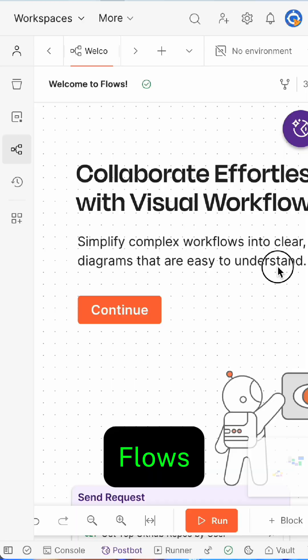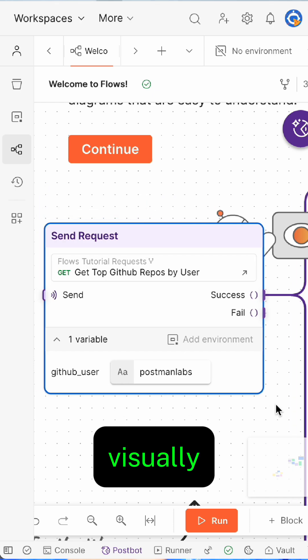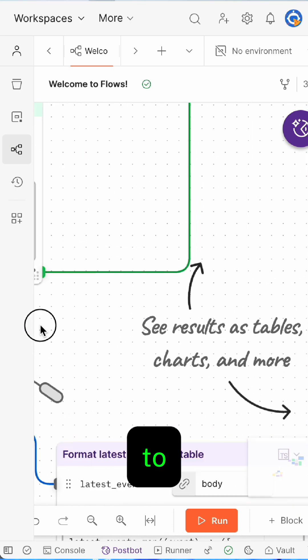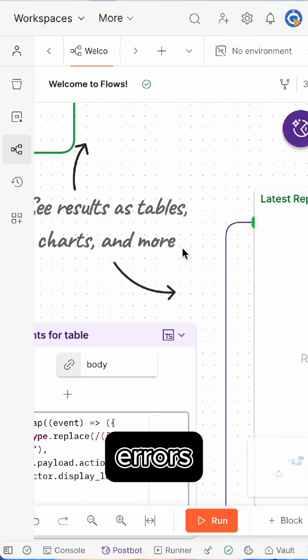No more drowning in code or inconsistent standards. Flows lets you build and automate API tasks visually, set up automated processes in minutes, connect to your favorite tools instantly, reduce errors, and save time.